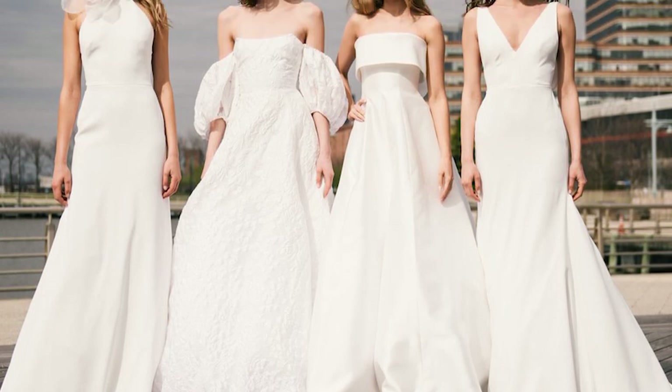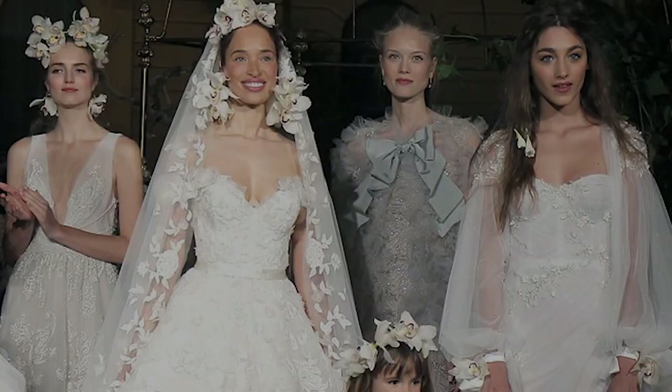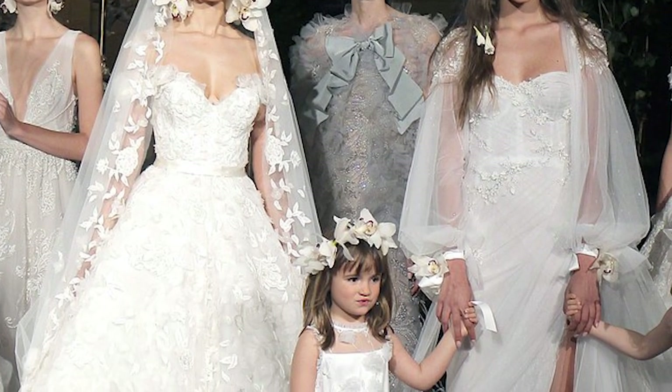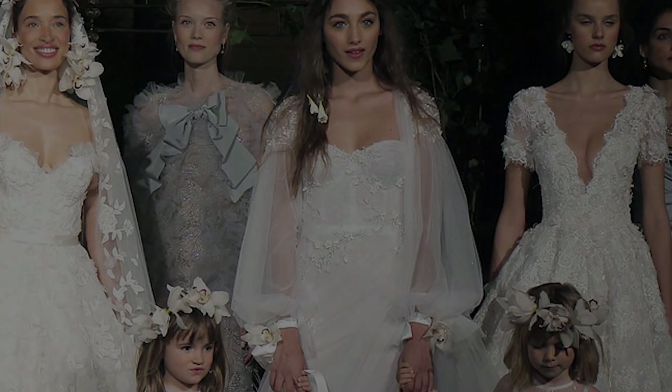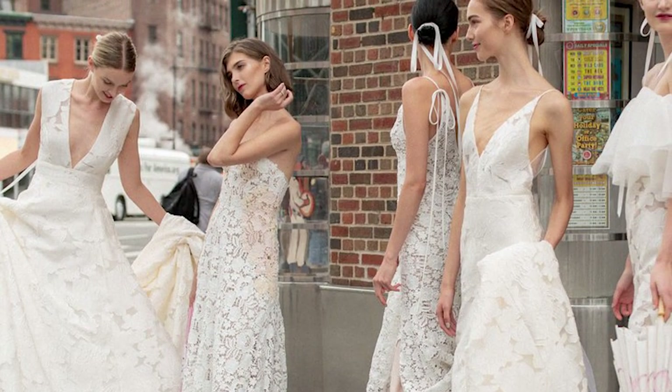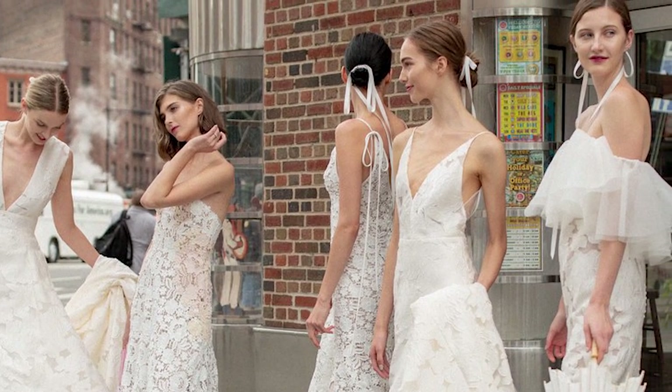Welcome to Simple Dress YouTube channel. Most of us do not choose the neckline of a dress in isolation — we look at the style, fabric, and color, and then the neckline. But we forget that the neckline of the bodice frames your face, accentuates its features, and is the first thing others see. Let us find out which style of neckline is made for you.